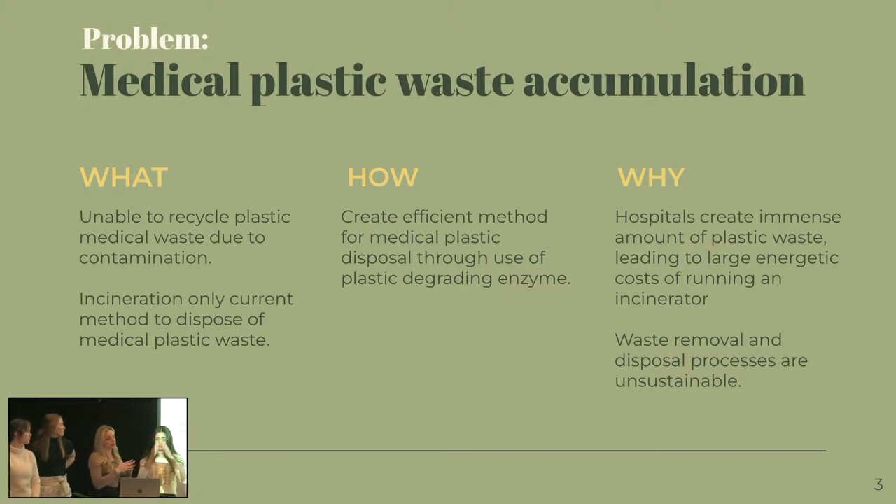So first we're going to talk about the problem, and that is our medical plastic waste accumulation. So what is it — we're unable to recycle plastic medical waste due to contamination. So things like disease, blood, so many things that just cause our plastic waste in the hospitals to be unrecyclable. So the only way that we can dispose of it right now is incineration, which is a burning type of process.